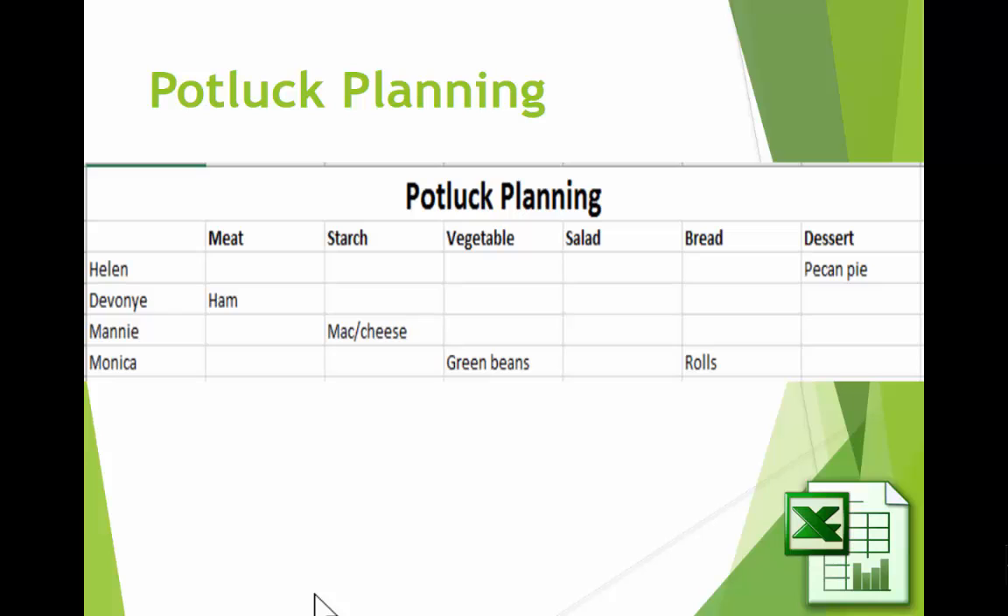It can be simple — it doesn't have to be complicated at all. How about we're planning a potluck and everybody's going to sign up and write down what they're going to bring? It can be as simple as that. If you think about it, you can find lots of really good uses for a spreadsheet.